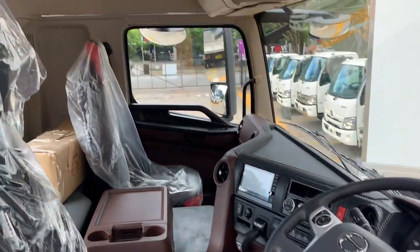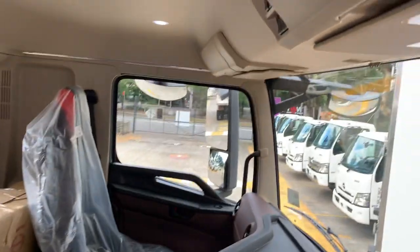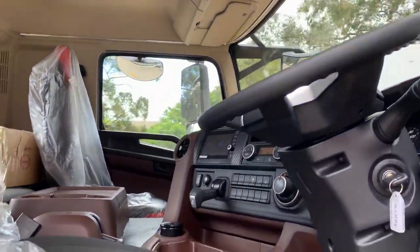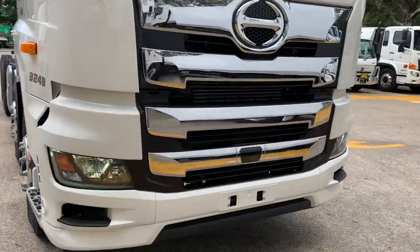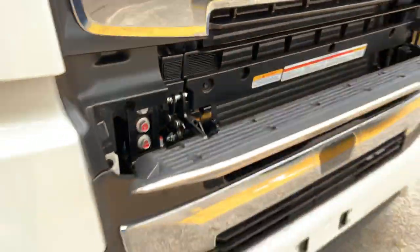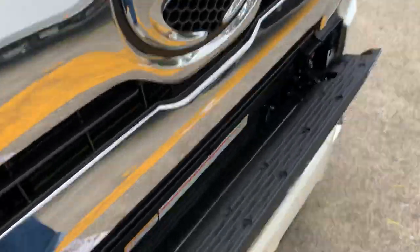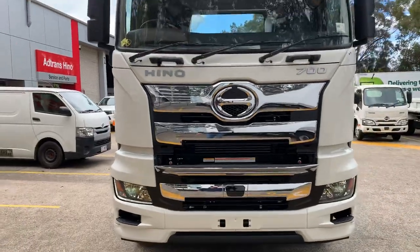There we have it — panning around. It's a brand new truck so I don't want to take the seat covers or the plastic off. This one's already been sold, but a very nice new 700 series Hino. And in the front there's a special little feature — a little tab there. That's actually a step, so if you need to wash the windscreen, you can step there, and there's a grab handle so you can easily climb up, step on there, and wash all the bugs off. There you have it, guys — the new 700 series.